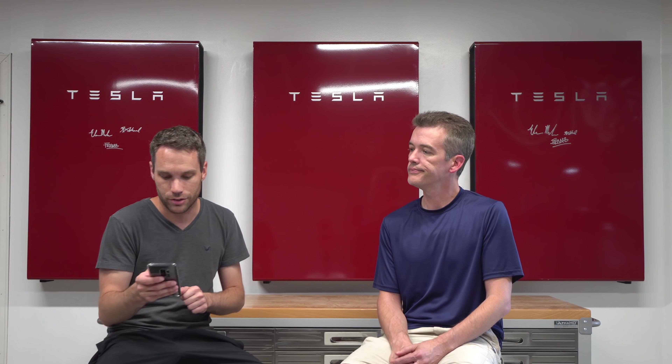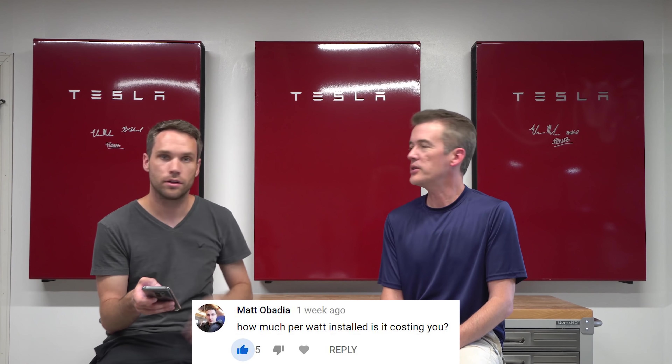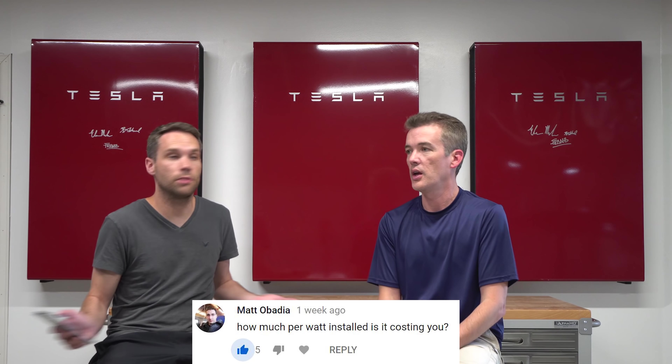First question from Matt: how much per watt installed did this system cost? I think it was like $3.33 per watt — before the tax credits. That was something we shopped around, and Tesla Energy actually had the best price per watt. We were surprised, but they had the best deal. They also looked the best with the front and side skirts, and the complete integration — one app for the cars, solar, and Powerwall.